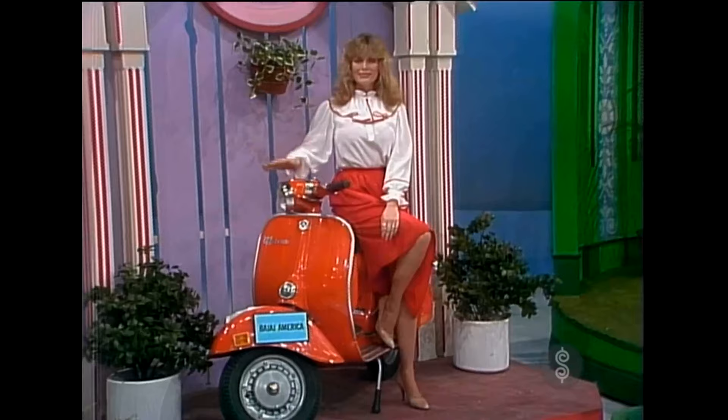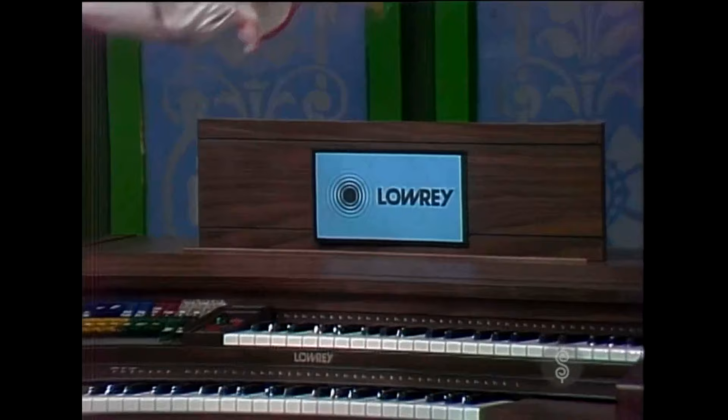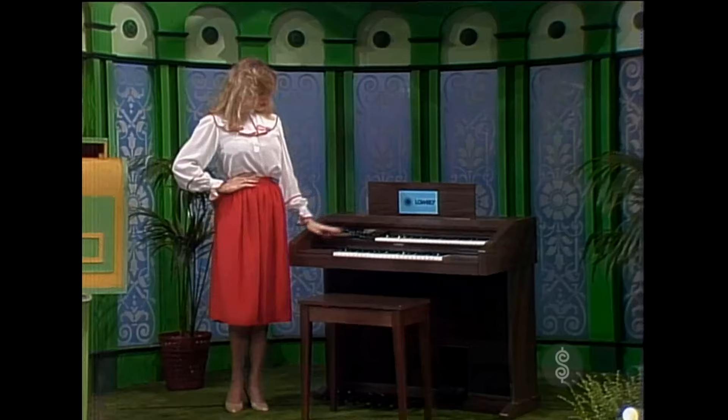And finally, in the last shop, there's a musical organ. The Lowry Mardi Gras, a home organ the whole family can play and enjoy. It features one-finger magic genie chords, automatic rhythm, and a wealth of instrumental sounds.